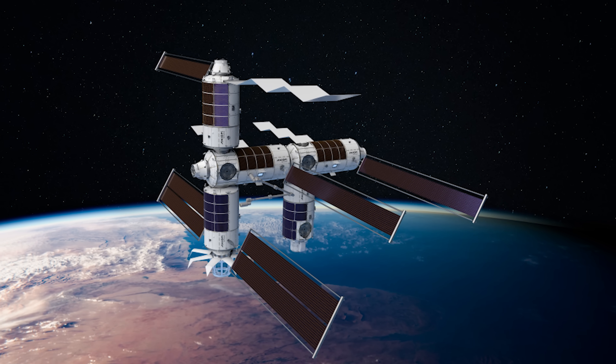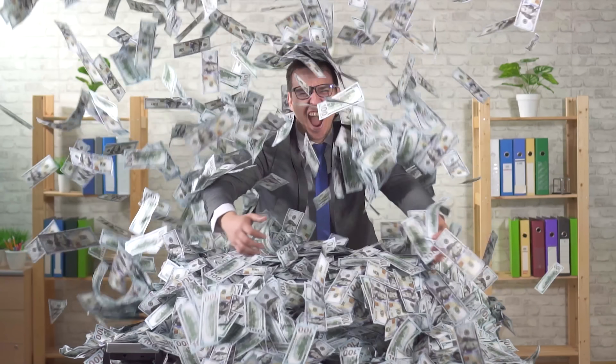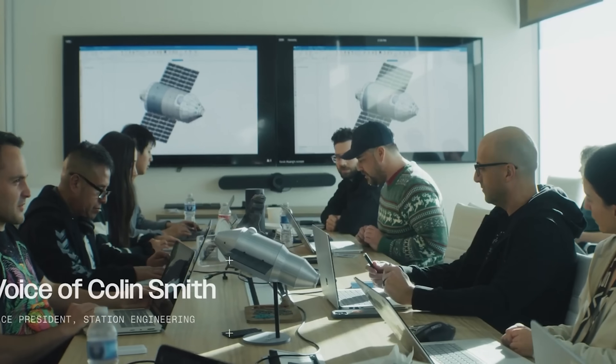NASA is expected to throw a lot more money on the table, making sure at least two or three companies get picked. And if we're talking about a $1.5 billion pot split between just a handful of winners, Vast could be looking at $300 to $600 million.